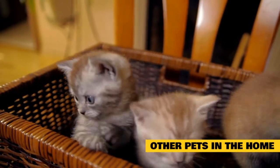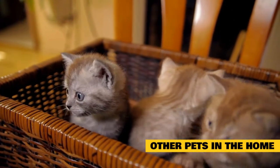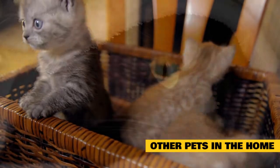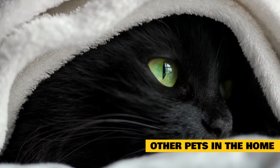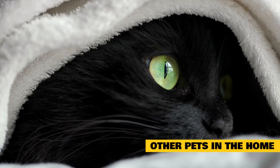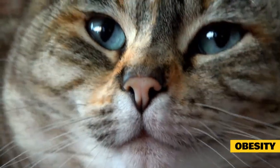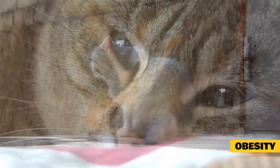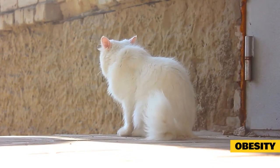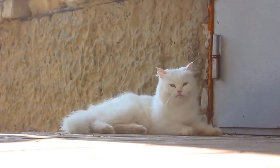Other pets in the home: if you have other pets, it's possible that they could be triggering your cat's asthma symptoms. For example, if you have a dog and a cat who live together, it can be more difficult for your cat to avoid allergens from its canine counterpart, especially if the dog spends most of its time indoors while the cat only goes outside on occasion. Obesity: if your cat becomes overweight, it can cause problems with their throat and airways that may contribute to asthma symptoms, because fat can build up within the chest cavity and restrict a cat's ability to breathe.